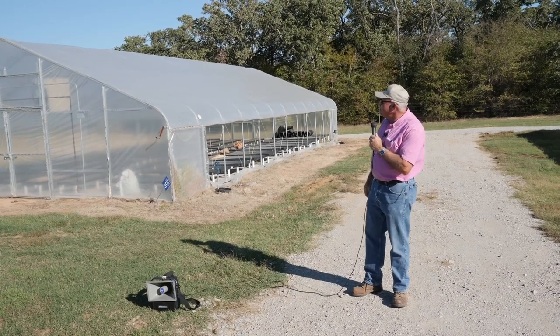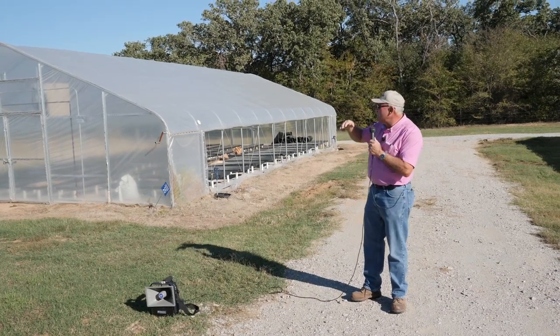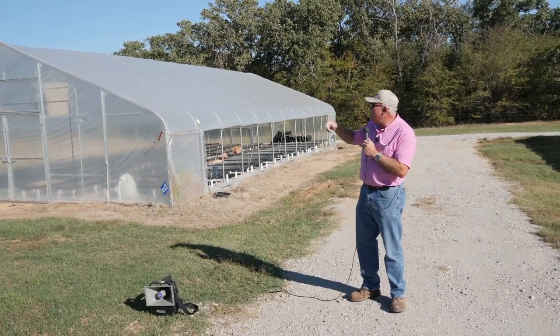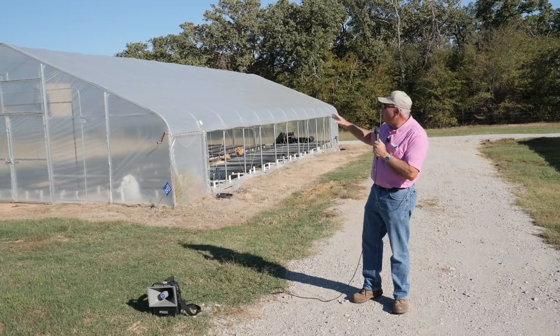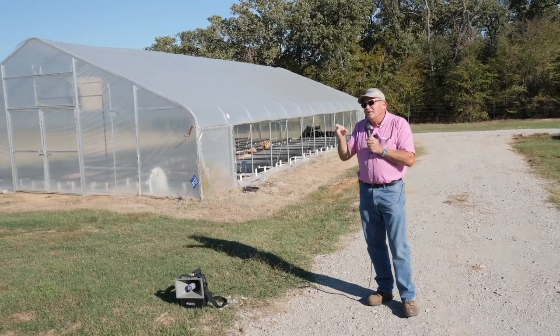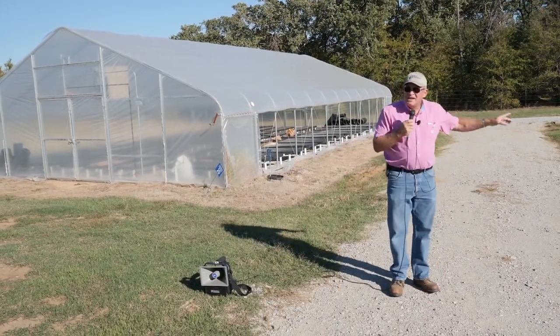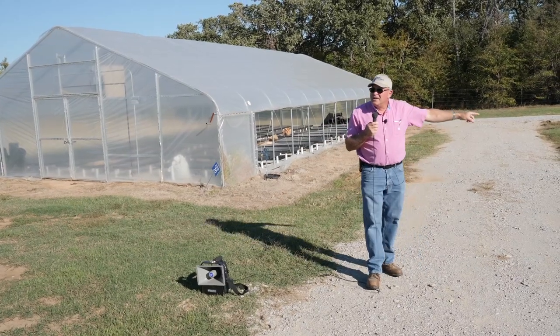Every manufacturer has a little different technique. Steve uses a little different door type than Leon does. They all use wiggle wire. Most of it's similar, but everybody has a little different theme — variation on a theme. Steve, you want to demonstrate how you vent this house?